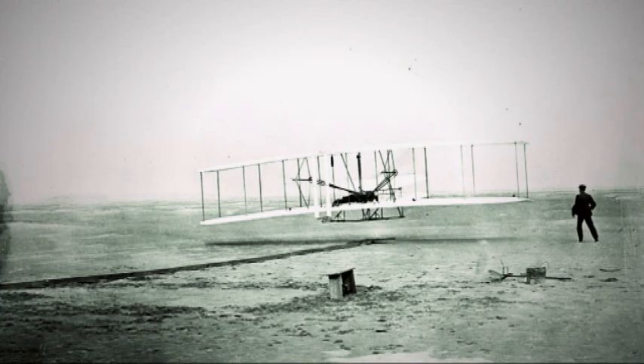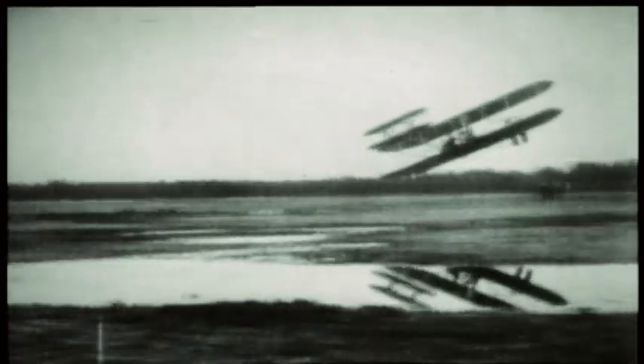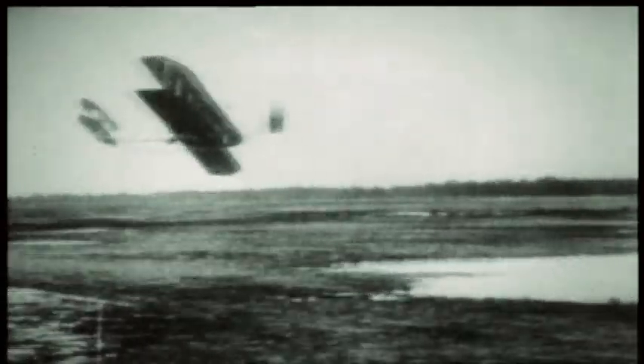Aluminium has played an important role in technological development. It was, for example, aluminium that enabled the Wright brothers to make a plane that was light enough to fly.